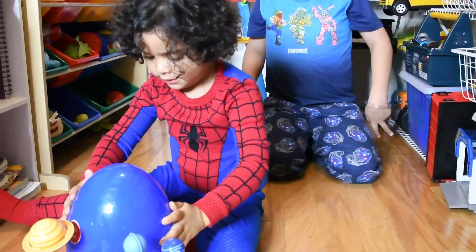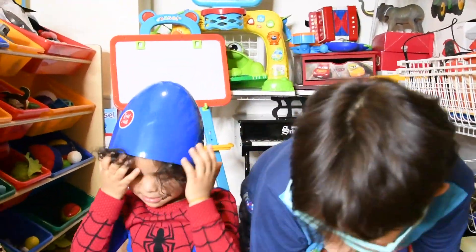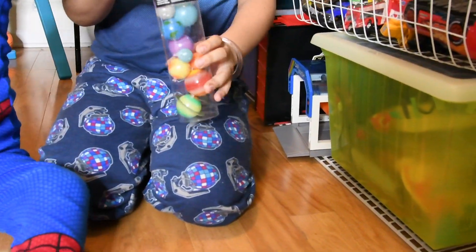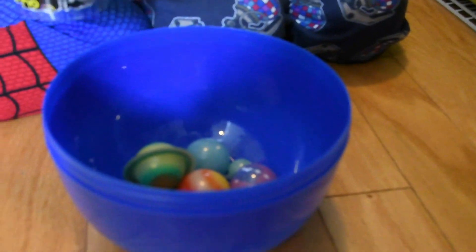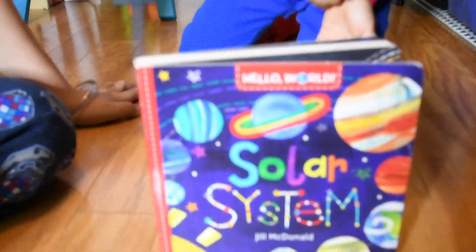So now we're gonna open up the mystery egg. What do we have here? We got so many planets. Let's see what planets. Now we're gonna read... Solar System!